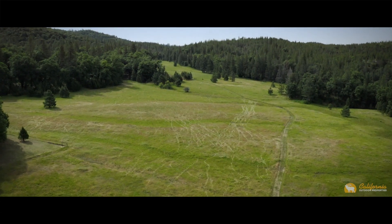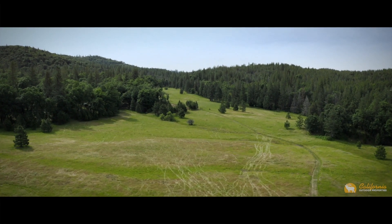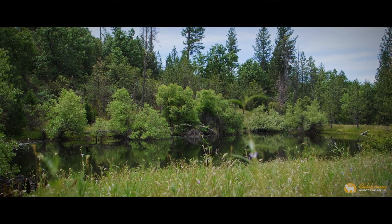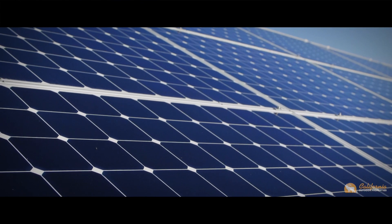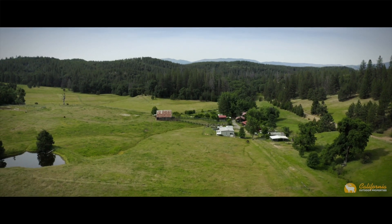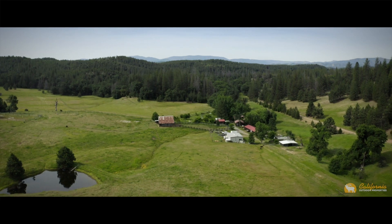Water here comes from two wells with two large 5,000-gallon storage tanks, artesian springs, and three ponds, all providing an abundance of water. Independent from the utility grid, the ranch is powered with an 8,000-watt solar array, battery backup, and a 13-kilowatt diesel generator. Being off the grid allows one to truly be self-sufficient and living off the land.